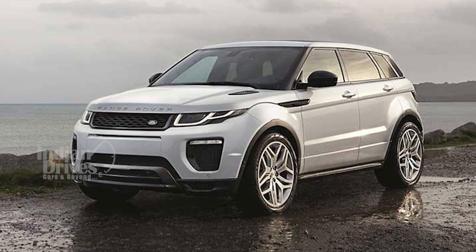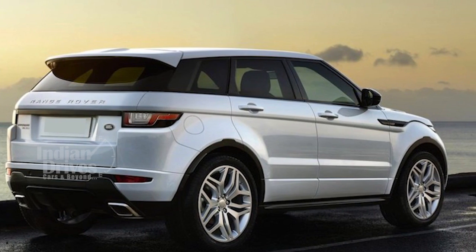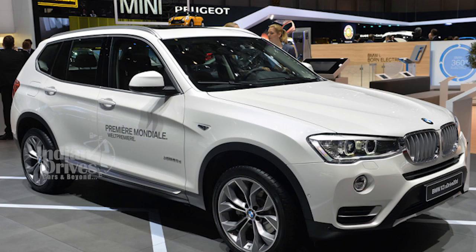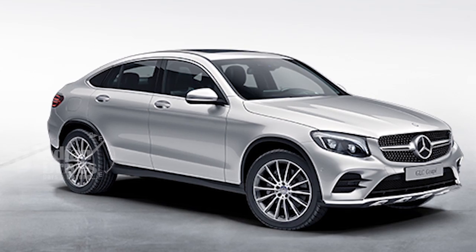As with its diesel siblings, the petrol Evoque has no direct rivals, though its pricing places it against the petrol variants of the BMW X3, Land Rover Discovery Sport, and Mercedes GLC.